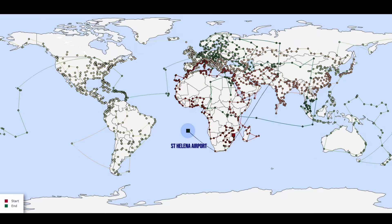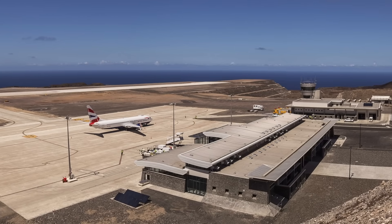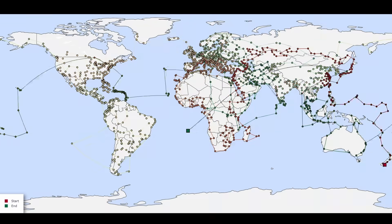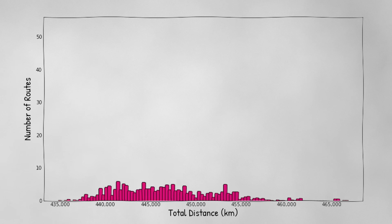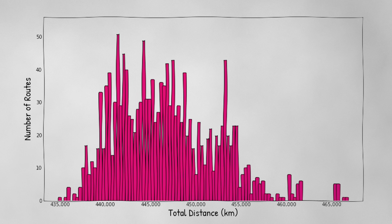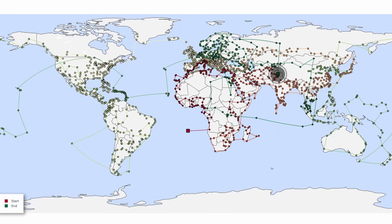This is St. Helena Airport — one of the most remote airports in the world. And that makes sense. It's almost never the closest airport at any point in the loop, which usually leaves it to be visited last. Ironically, if we look at the histogram of the total distance covered, the shortest route is the one that starts from St. Helena Airport. And this is the full route, ending at Srinagar International Airport near the Himalayas.